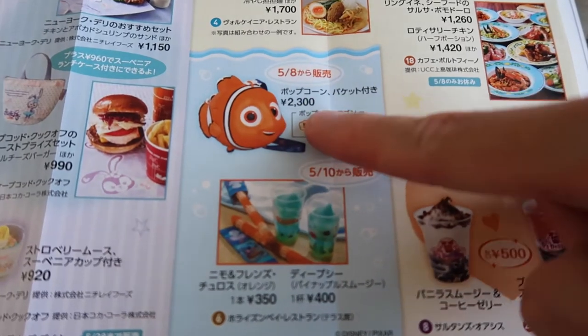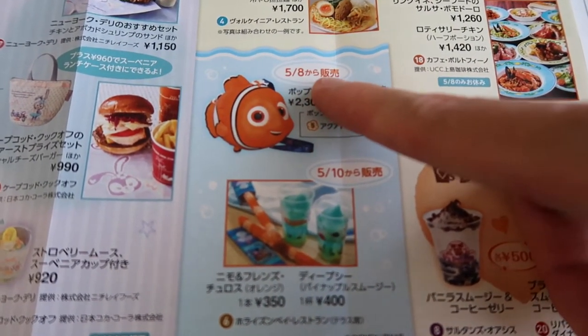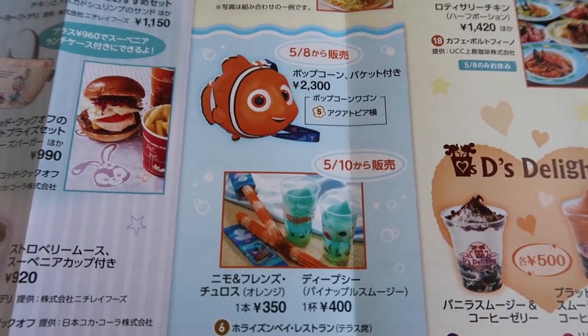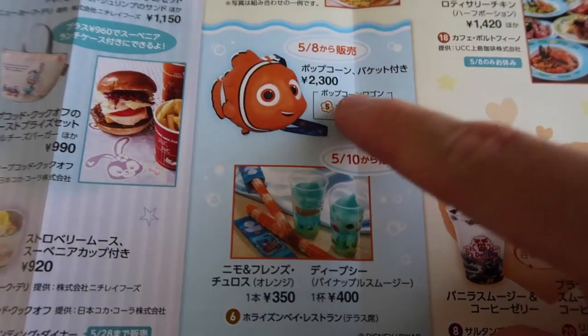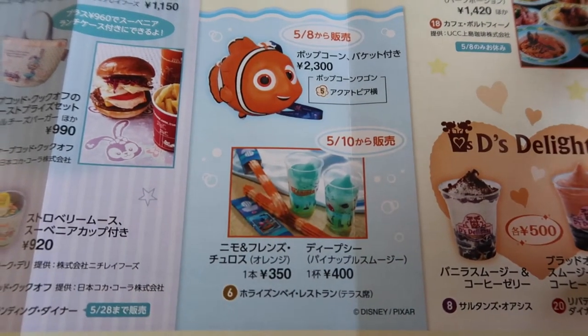This new Finding Nemo popcorn bucket — how awesome is that? It goes on sale May 8th and is super, super cute. You can get this only in front of Aquatopia in Port Discovery.